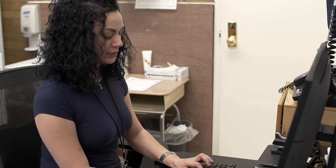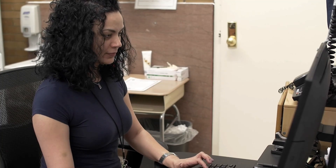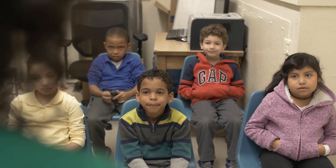The data we collect also allows us to track patients who need additional follow-up. We started the program with a pilot at two sites and subsequently expanded it to include all eight of our elementary school-based health centers. The students and school officials have been very cooperative, and parents are appreciative of the additional preventive service.